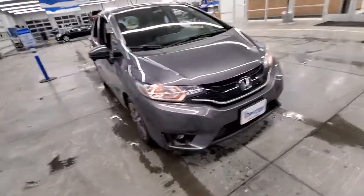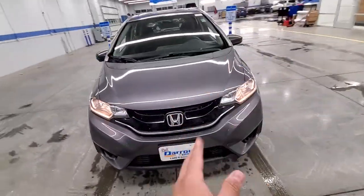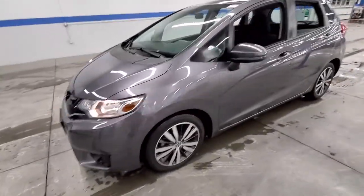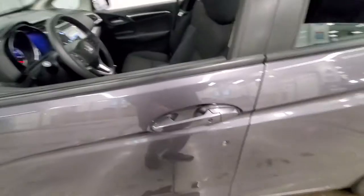Hey, Joseph here at Russ Dero, and I wanted to show you my 2015 Honda Fit. This is an EX model, so you've got convenience features over the standard Fit.